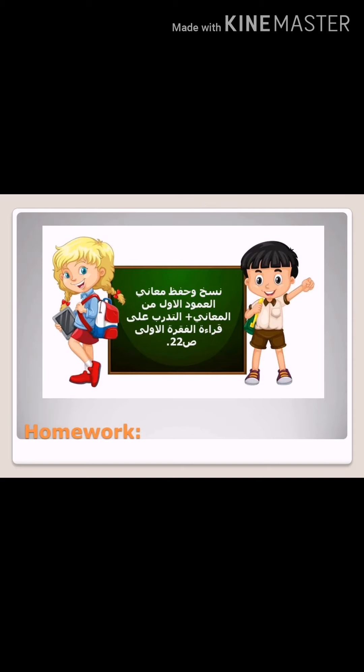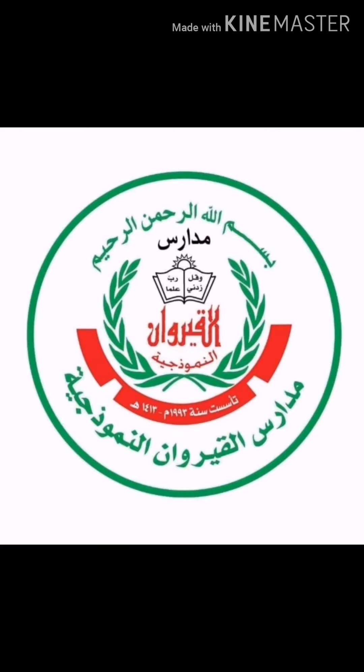الهومورك: نسخ وحفظ معاني العمود الأول. بالإضافة على إنك تتدرب على قراءة الفقرة الأولى من الدرس صفحة 22 — اللي هو الإيميل الأول اللي أرسلته Candy to Anna.